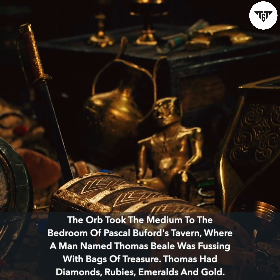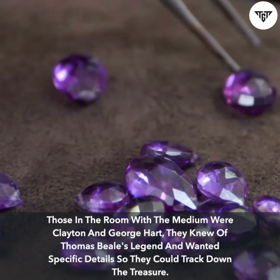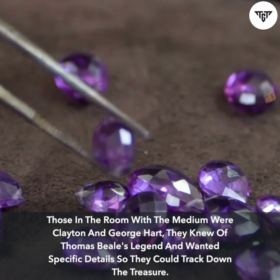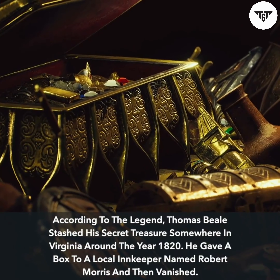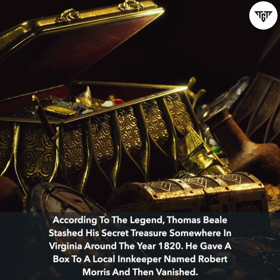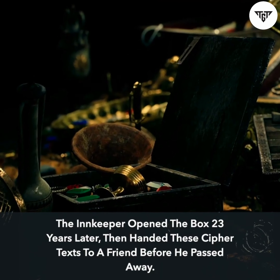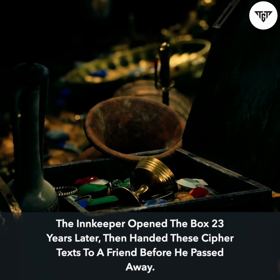Thomas had diamonds, rubies, emeralds, and gold. Those in the room with the medium were Clayton and George Hart — they knew of Thomas Beale's legend and wanted specific details so they could track down the treasure. According to the legend, Thomas Beale stashed his secret treasure somewhere in Virginia around the year 1820. He gave a box to a local innkeeper named Robert Morris and then vanished. The innkeeper opened the box 23 years later, then handed these cipher texts to a friend before he passed away.